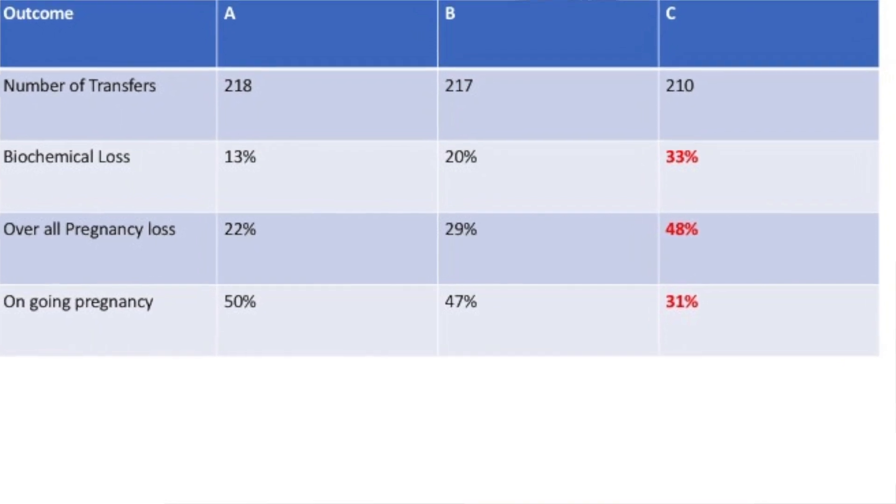When this data was given for analysis, they blinded the analyst — meaning the person did not know what was in group A, group B, or group C. That's the beauty of this study. So when the results came back, all you know is the pregnancy rates in group A, group B, and group C.